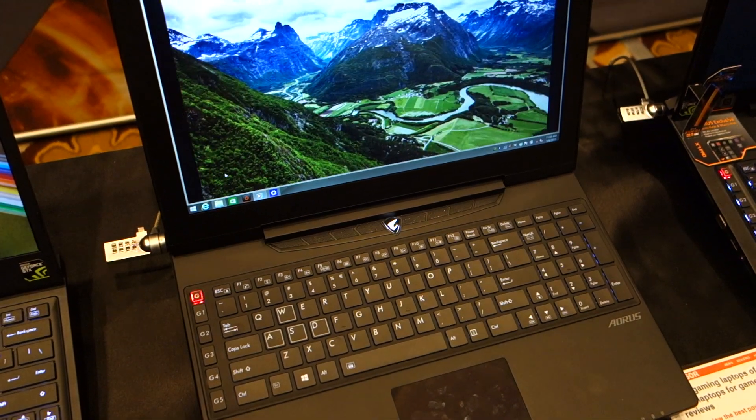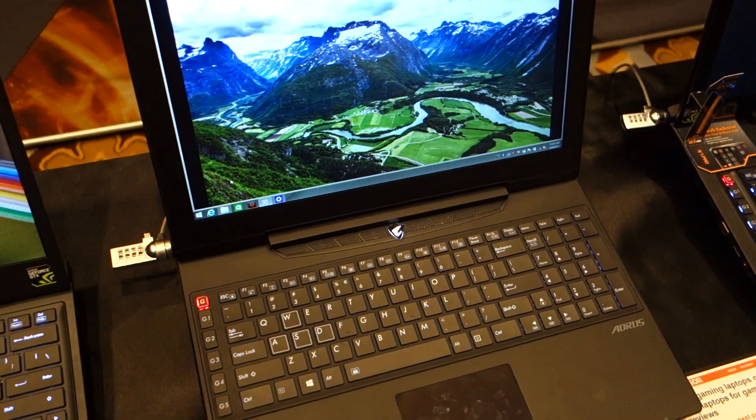Thank you for Maximum PC here at CES 2015. I'm here at Gigabyte's suite speaking with Claire. We're taking a look at some Aorus-branded gaming laptops this time around. Can you tell us about what we're looking at here?